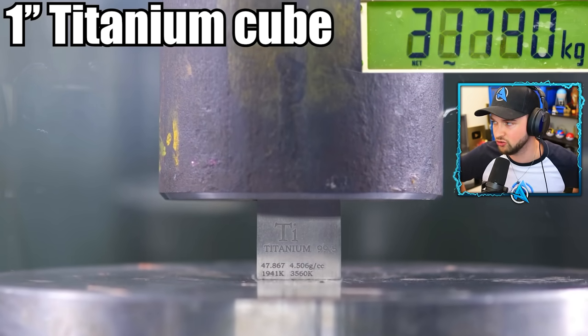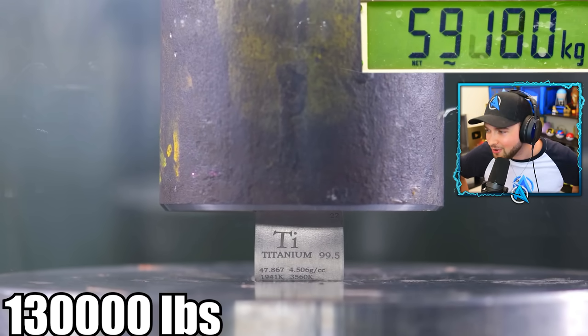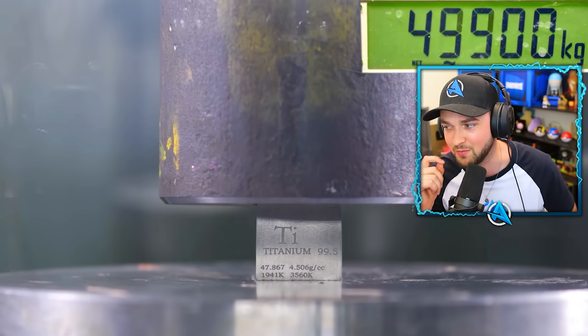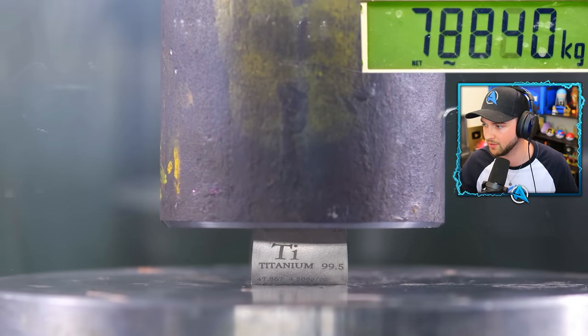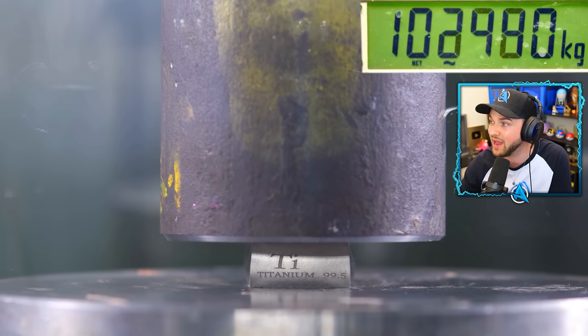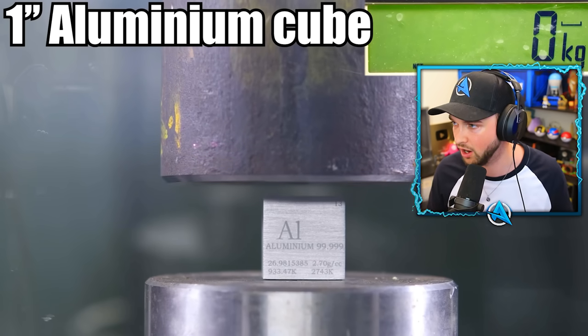A titanium one-inch cube is taking 60,000 — but it squished. It didn't survive. It started to get compressed. I don't think you can physically get it more squished than that. Wait — they're going up. Oh my — 890,000... 100,000 kilograms. We have a new winner, ladies and gentlemen, so far.